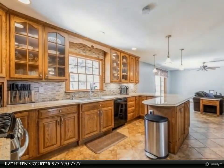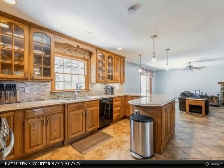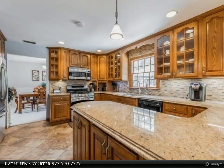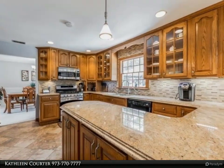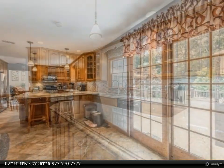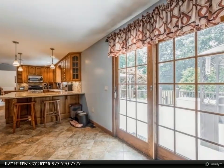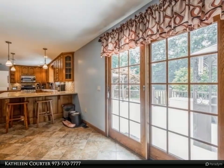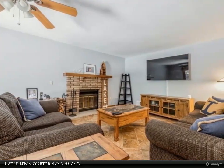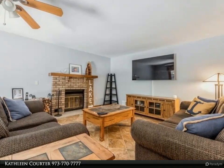Fifth bedroom en suite with full bath, large storage area, and oversized two-car attached garage. Bring your ideas to this one-acre lot. Incredible detached outbuilding with separate electric. Optional Shore Hills Beach Club with swimming, boating, and gym. Walk to park and tennis. For more information, contact Kathleen Quarter at 973-770-7777.